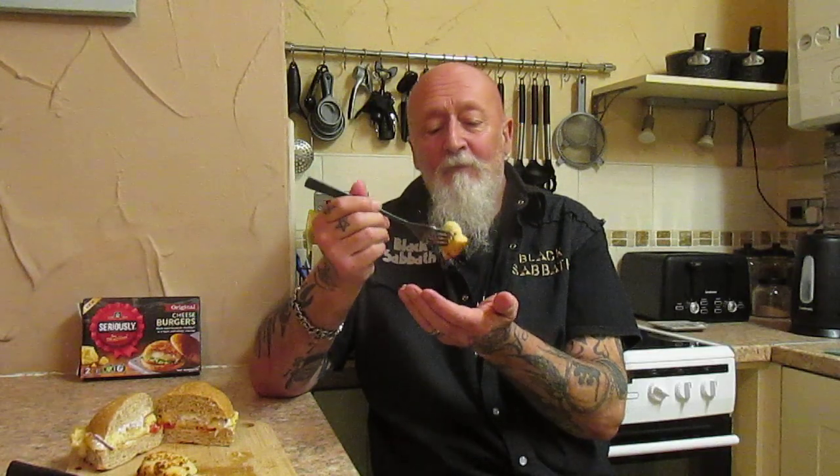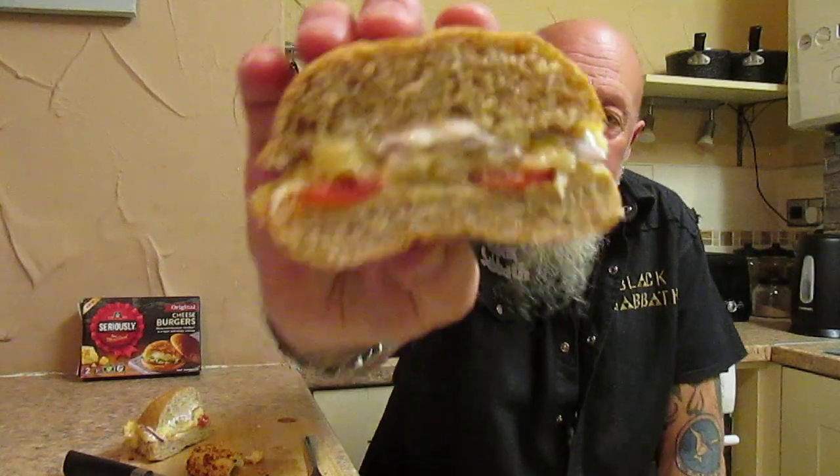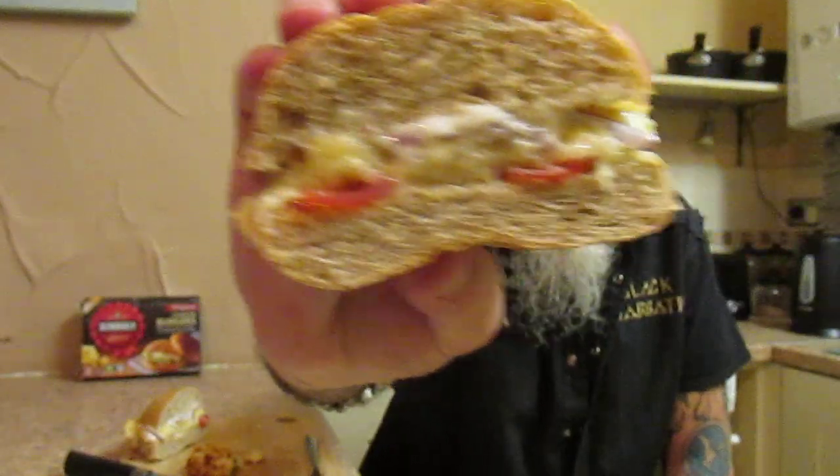One pound sixty-nine for two. I'm going to try some with the onion, tomato and garlic aioli. Let's go.